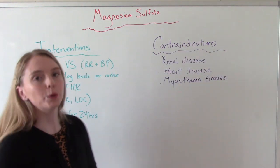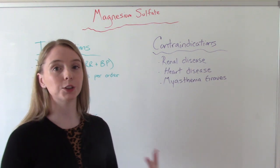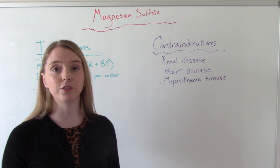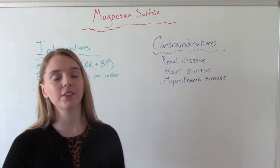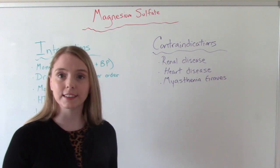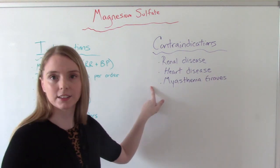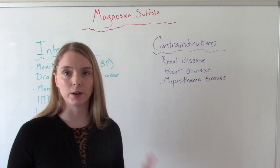I also wanted to point out who should not get magnesium sulfate — people with contraindications. People who have renal disease or poor kidney function should not receive it, because they can't excrete it from the body fast enough and are at higher risk for mag toxicity. People who have heart disease, and people who have myasthenia gravis should also not receive magnesium sulfate — it would not be safe.